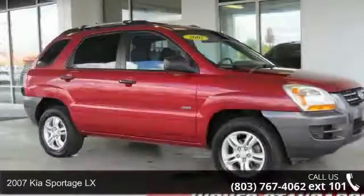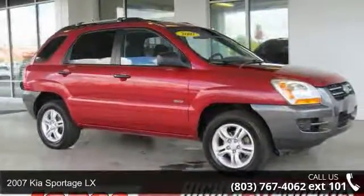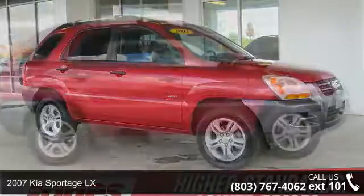Presenting the 2007 Kia Sportage LX. This may be the set of wheels you've been looking for.